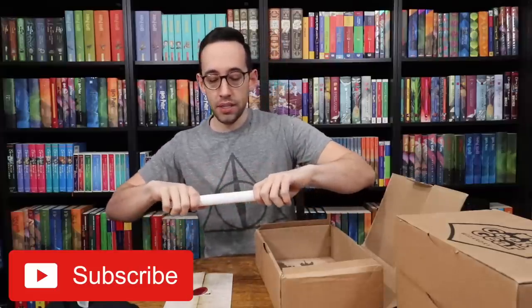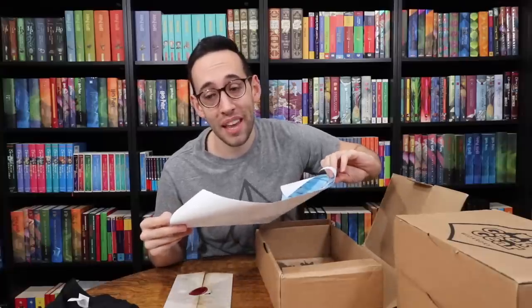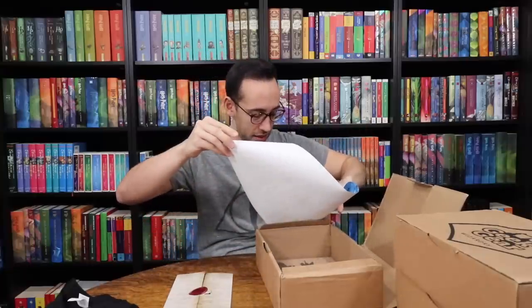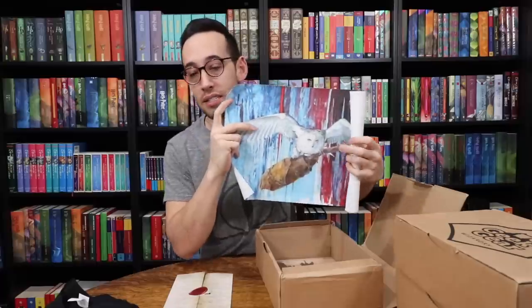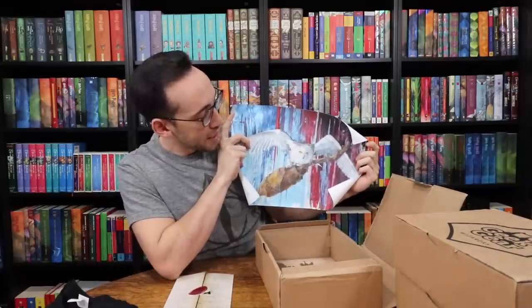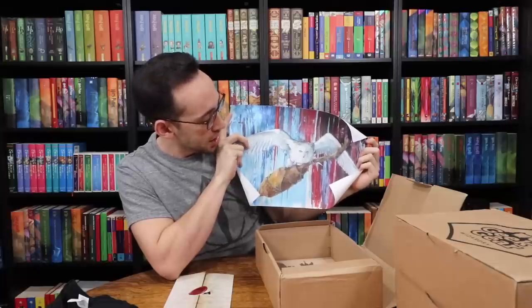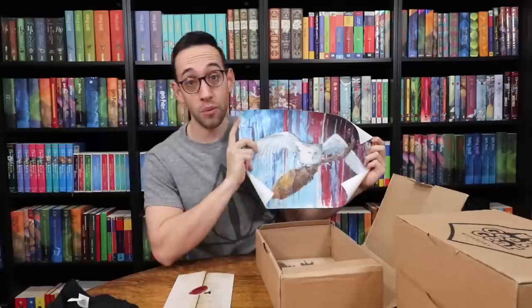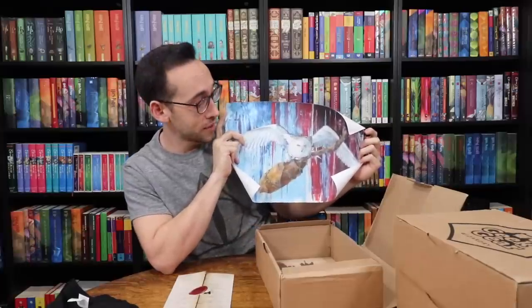We have a rolled-up print. This is beautiful — it's Hedwig bringing Harry's Nimbus 2000, and it looks like it's signed by the artist as well. That is beautiful. The colors in the background were chosen perfectly. Hedwig just explodes from the page in front of that backdrop — a beautiful print of this painting. We'll see who did this when we look at the information card, but this is gorgeous.